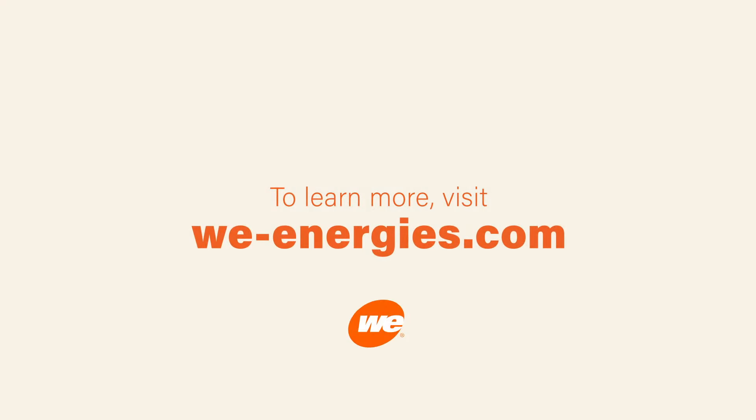Visit your online account to view your bill, compare your energy use over time, or get personalized tips for saving money.